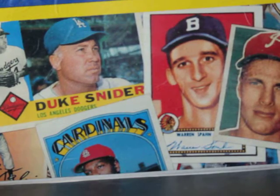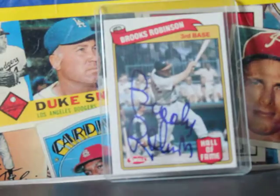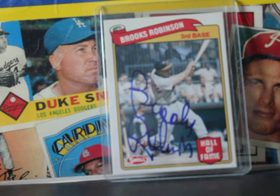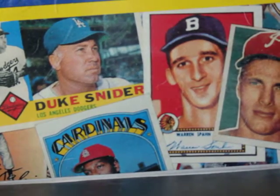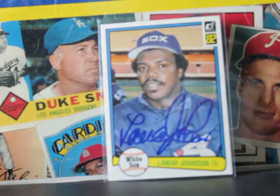Then we got another Hall of Famer and Orioles — two in a row — Brooks Robinson. Finally got his autograph. That's probably my third or fourth card I've tried bidding on from mom-and-pop card shops, so it's sweet to have that in the collection.